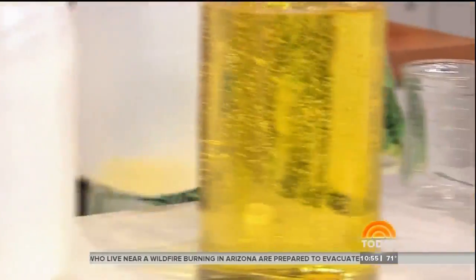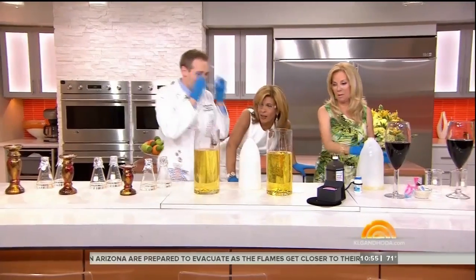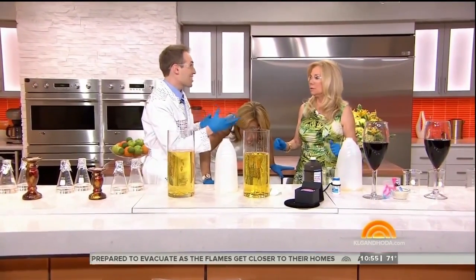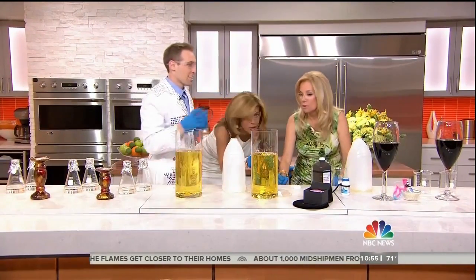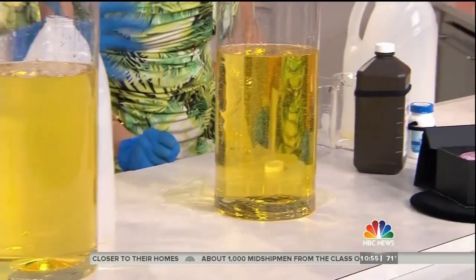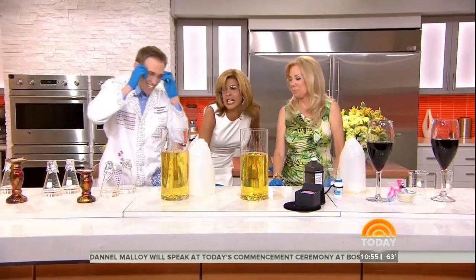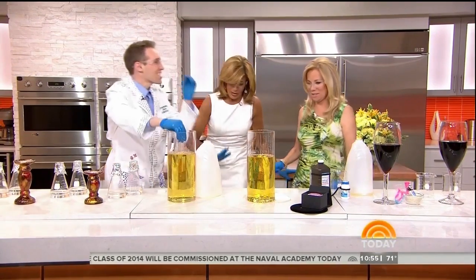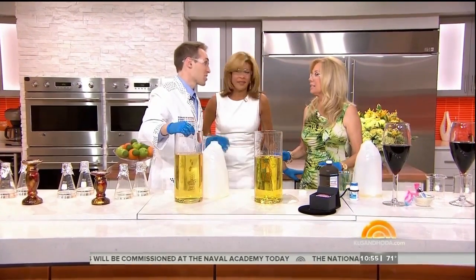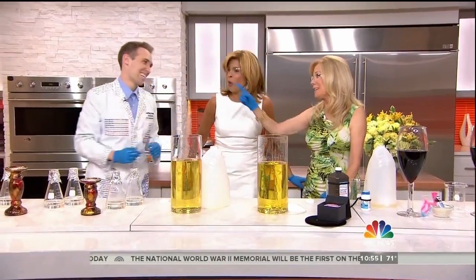Oh my God! How is that possible? It has to do with how light is reflected. Diamonds reflect a lot of light — they're sparkly, bling. But fake diamonds reflect less light. In this case, the light is reflected the same by the oil and the glass, so it goes right through. It disappears. It is in there — here it is. This is also why your man needs to buy you a real diamond, because those reflect more light. It has a higher index of reflection. It's science. That's why you need the real diamond.